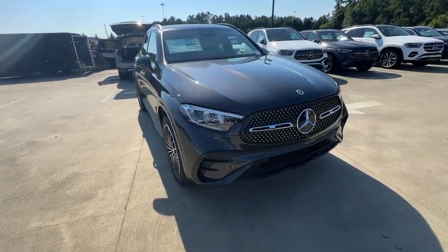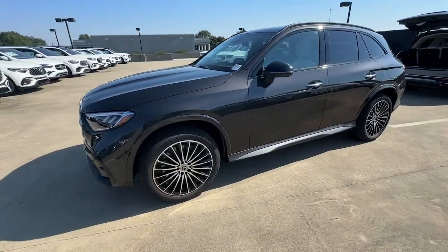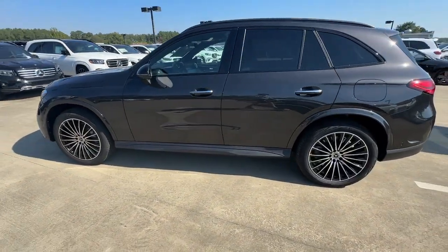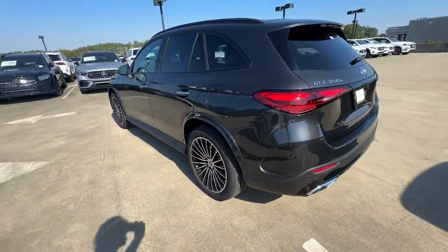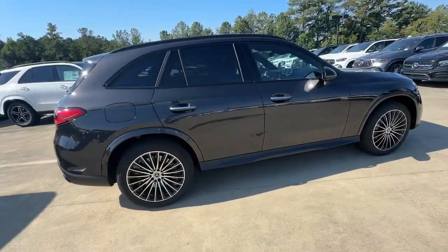Introducing the 2025 Mercedes-Benz GLC. This exceptional GLC 300 offers enthusiastic performance, chiseled style, and top shelf luxury, while also leveraging the latest tech and innovations in SUV versatility.